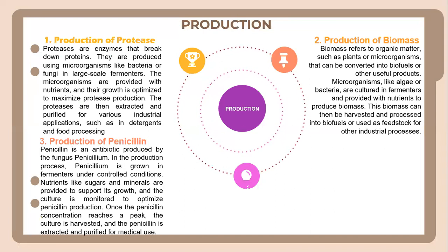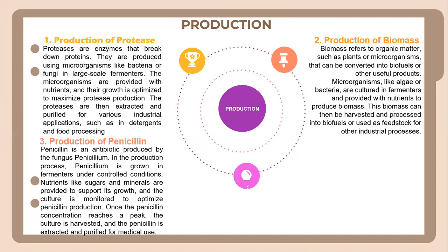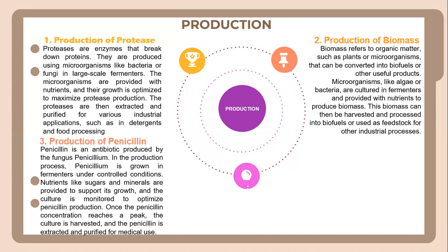For production of penicillin, penicillin is an antibiotic produced by the fungus Penicillium. In the production process, Penicillium is grown in fermenters under controlled conditions. Nutrients like sugars and minerals are provided to support its growth, and the culture is monitored to optimize penicillin production. When the penicillin concentration reaches a set level, the culture is harvested and the penicillin is extracted and purified for medical use.